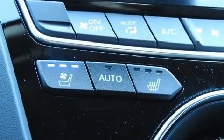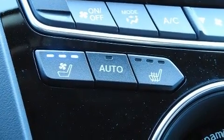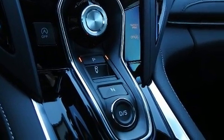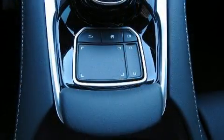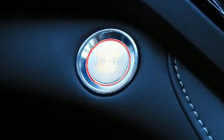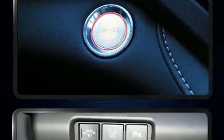Acura also prioritized safety and security by including front and side impact airbags, brake assist, and four-wheel disc brakes with ABS. With electronic stability control supplementing mechanical systems, you'll maintain precise command of the roadway.